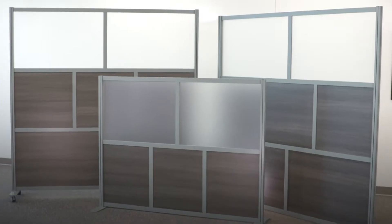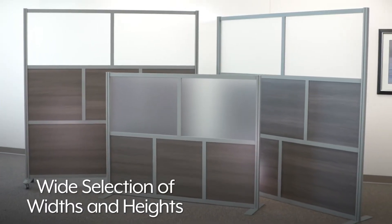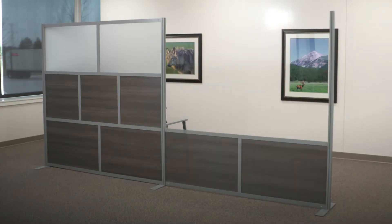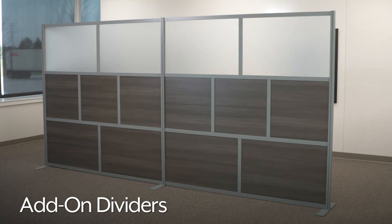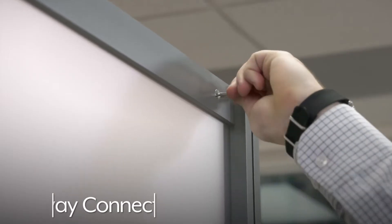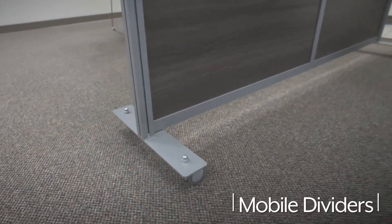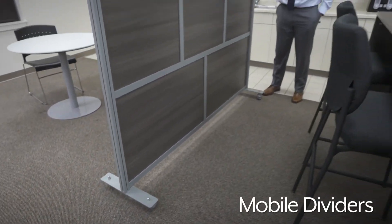Downtown room dividers are available in a wide selection of widths and heights to fit your needs. Easily build longer walls and corners by attaching add-on dividers. End posts have a four-way connection for easy attachment. Mobile downtown room dividers with casters roll easily to new locations.